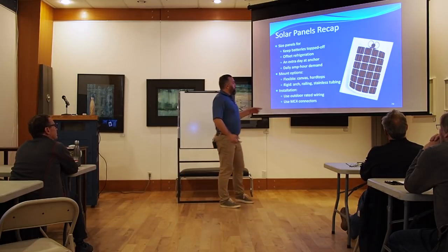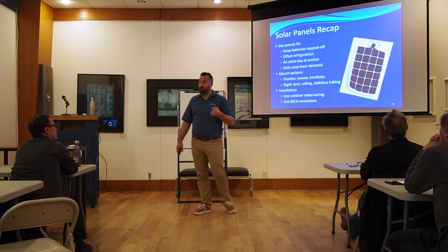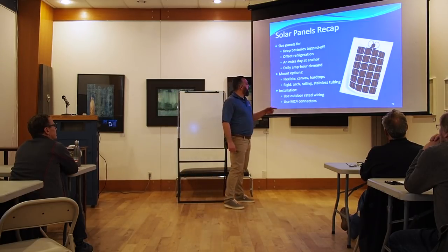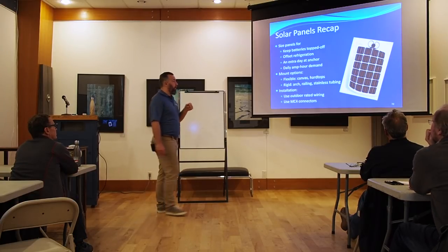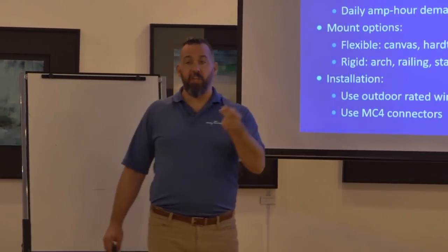You've got lots of mounting options. We have flexible solar panels which we sew onto canvas and even glue onto hardtops. You can actually peel and stick solar panels — I even mount solar panels on the deck that you can walk on. We did that on a sailboat just recently. On rigid, we do a lot of solar panels on arches. I'm doing a 44-foot sailboat, also a Catalina 50 with an arch. Or you can install stainless steel tubing.